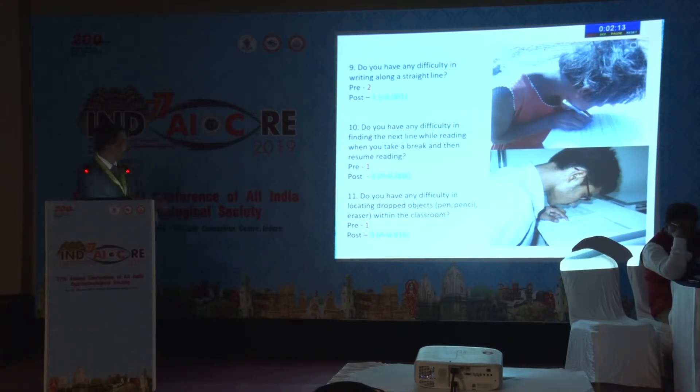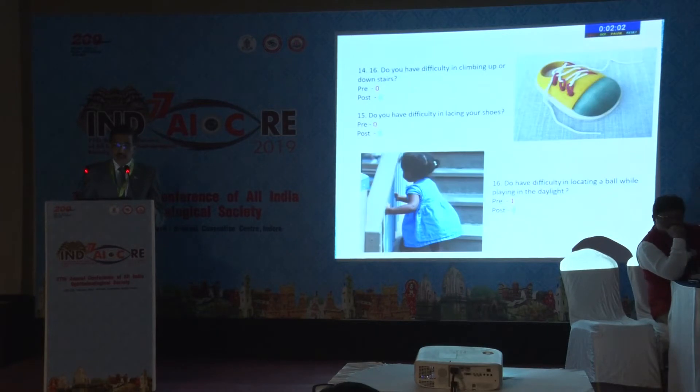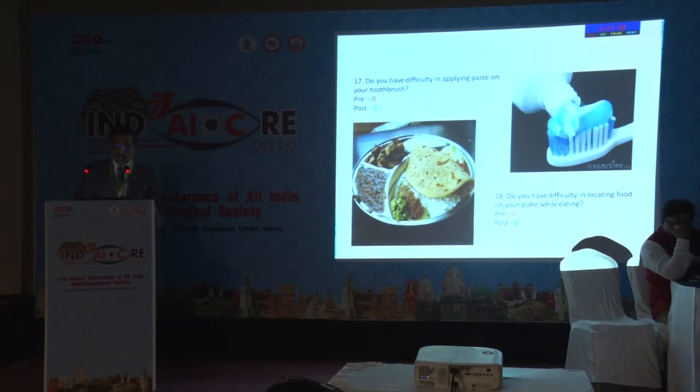In all of these areas there was a difference and improvement. However, there was no significant difference in distinguishing between one or two rupee coins, tying shoelaces, locating a big ball, applying toothpaste, or identifying food items.